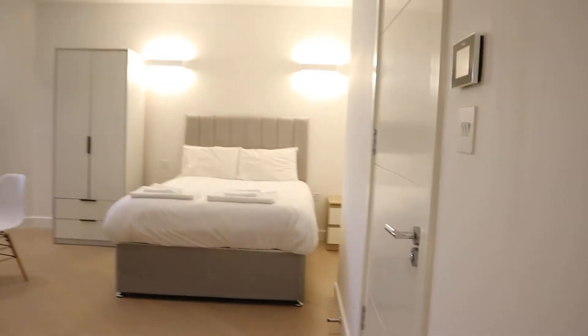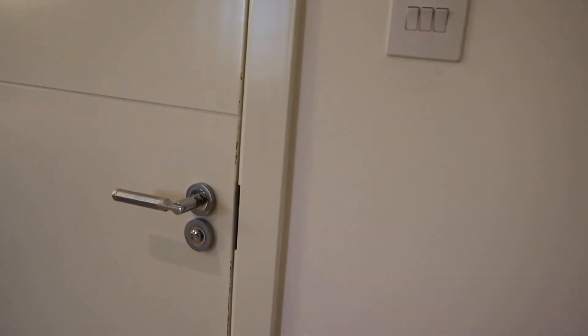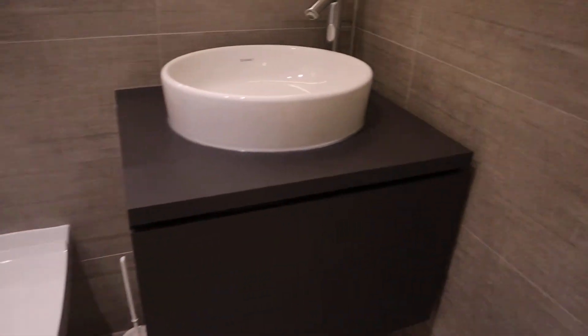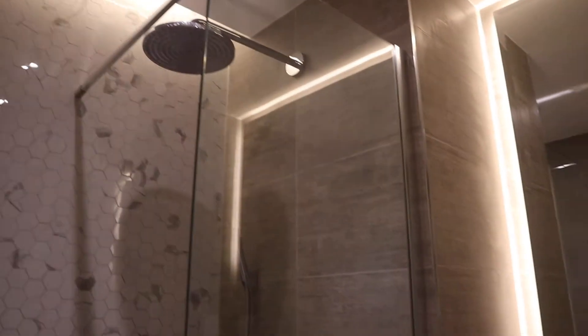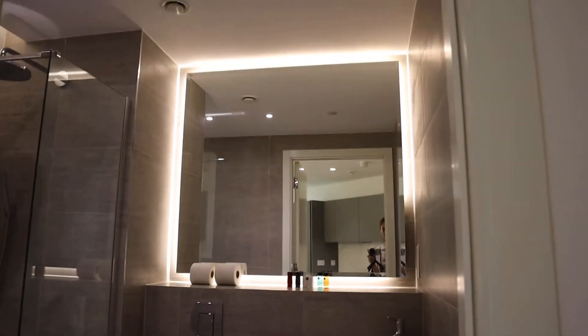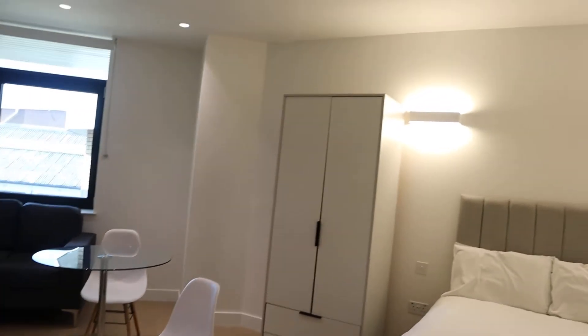As you can see we can go around here. On the right we have the bathroom, which is very modern and new. You have the toilet, the sink, the shower, and also the mirror, the counter, and there is a standalone wardrobe.